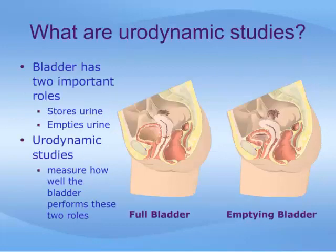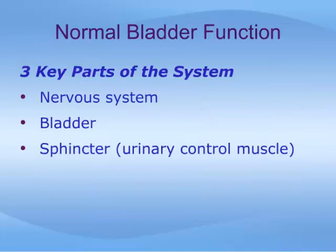The bladder has two important roles in handling urine. It must first of all store the urine that comes down from the kidneys, then it must completely empty that urine and expel it from the body. Urodynamic studies evaluate how well the bladder performs these two roles. For the bladder to function properly, three different components must work normally.